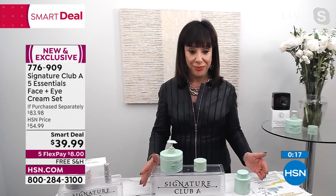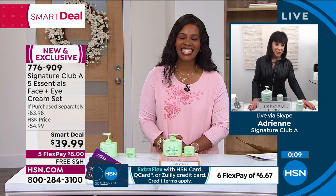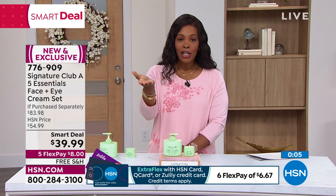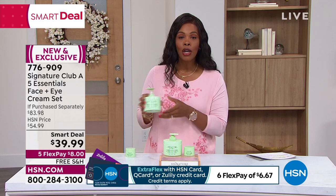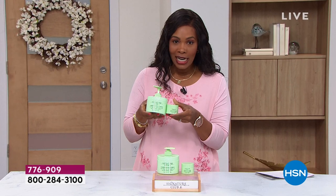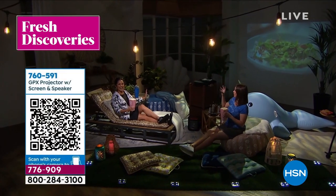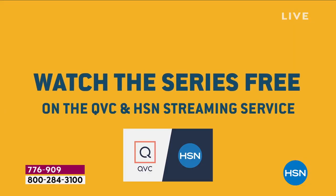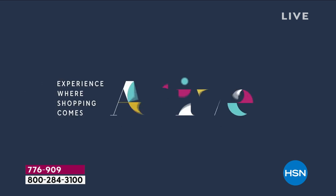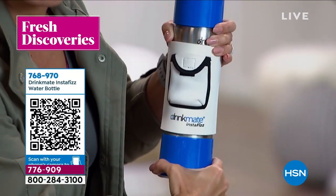Thank you so much, Adrian, for bringing this to us. The item number is 776909. Remember, we don't have this on auto ship, so we've got it now for you — I encourage you to go for it. Also, HSN has so many great products. You can join Michelle Yarn every week for Fresh Discoveries to get an inside look at the latest and greatest finds. Every Monday at noon Eastern, a new episode drops exclusively on the HSN and QVC streaming service, and there's always something new to find on HSN.com.